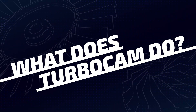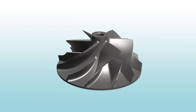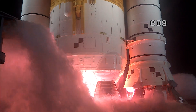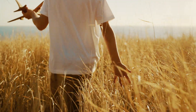But what exactly does TurboCam do? TurboCam manufactures flow path components for turbo machinery, including impellers, blades and vanes, compressors, nozzles, and rotors. These parts can be found in rockets, aircraft, steam and gas turbines, and diesel engines wherever humans work and play.